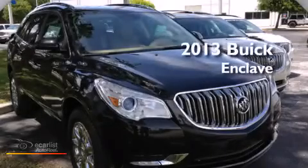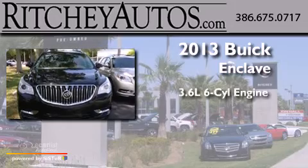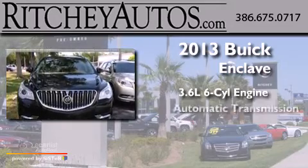This is a brand new 2013 Buick Enclave. It has a 3.6 liter 6-cylinder engine and an automatic transmission.